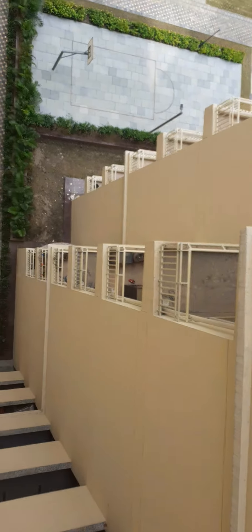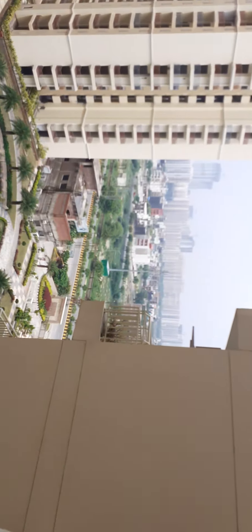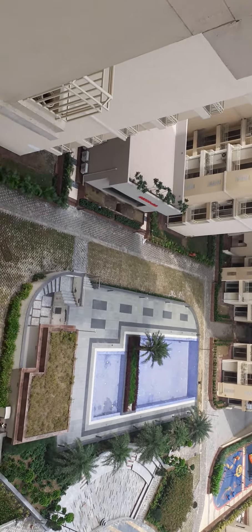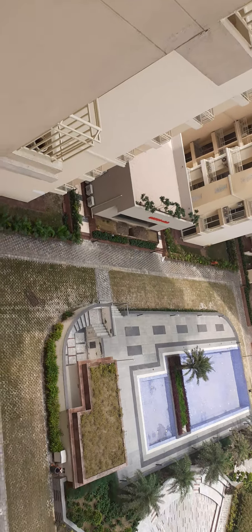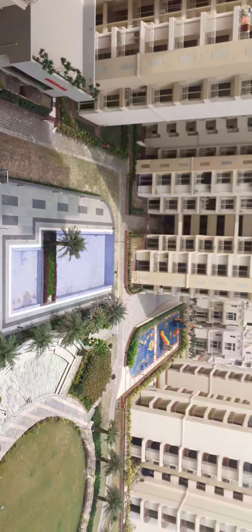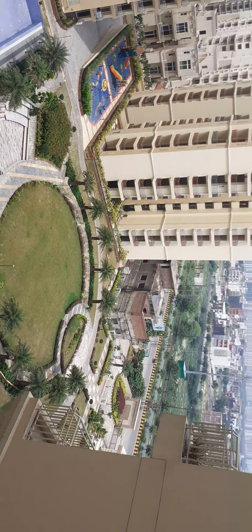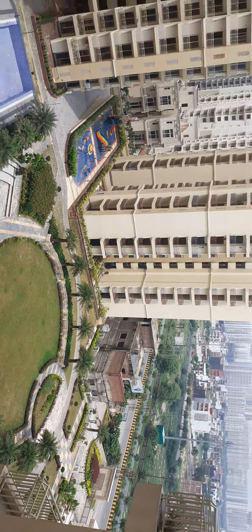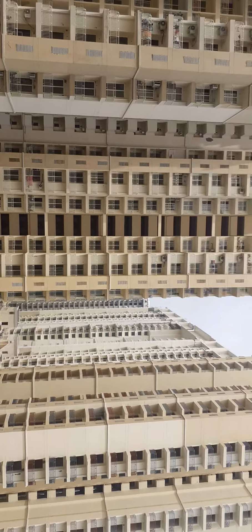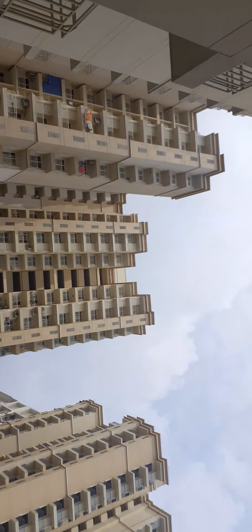This is the main feature of the project — in facing, all sectors are low rise. And this is the club. You can see the club — double height, double storey. And you can see the quality of construction. These flats are all ready to move.